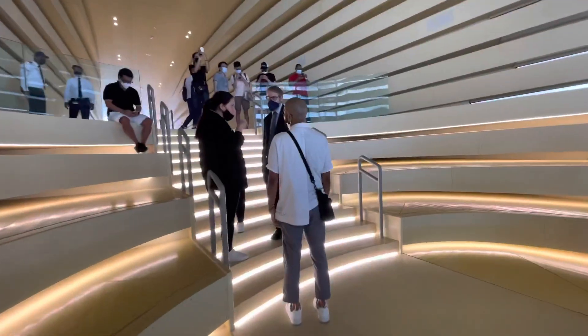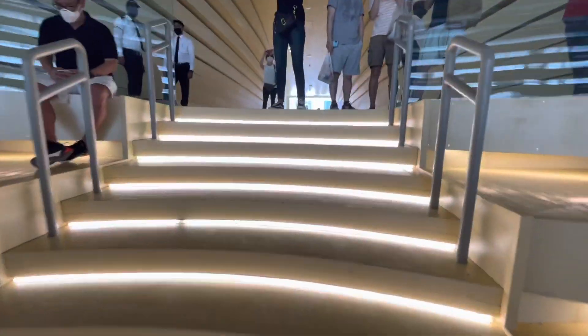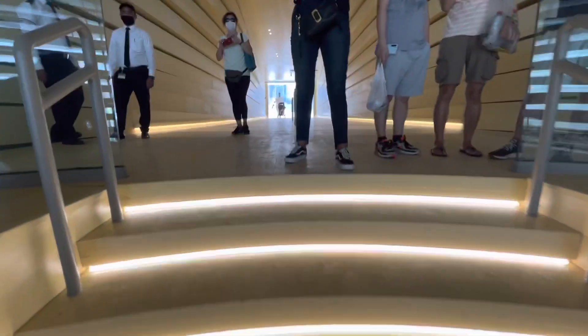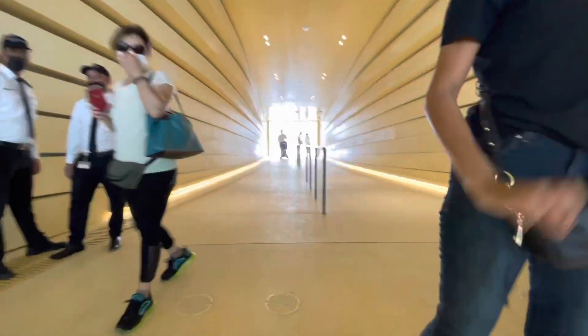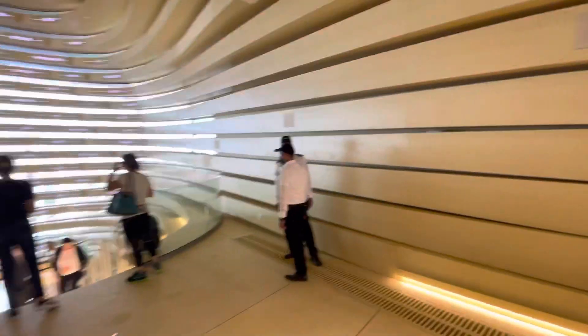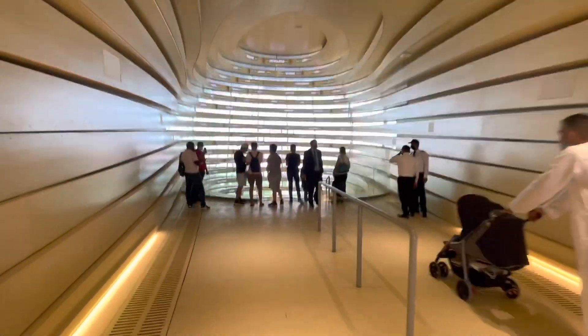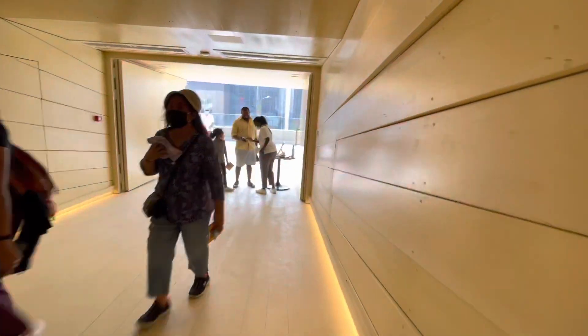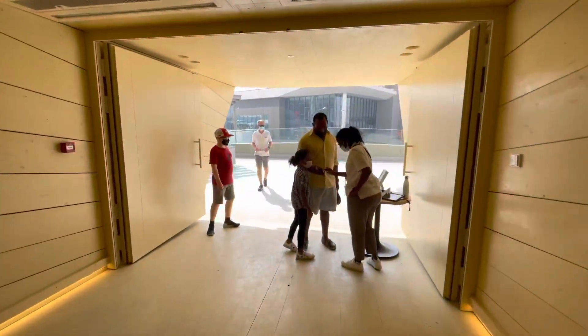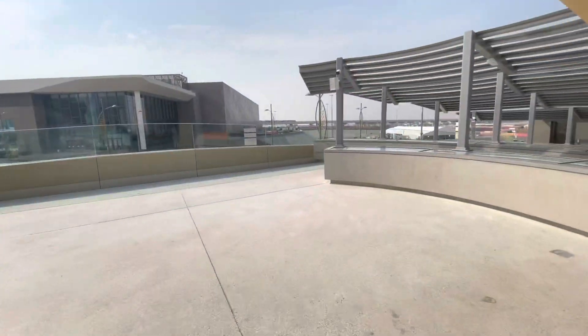So I'm going to go inside the UK Pavilion. If you liked the video, please like it, subscribe to my channel, and share this video. Stay tuned for my upcoming videos from Expo 2020 Dubai.